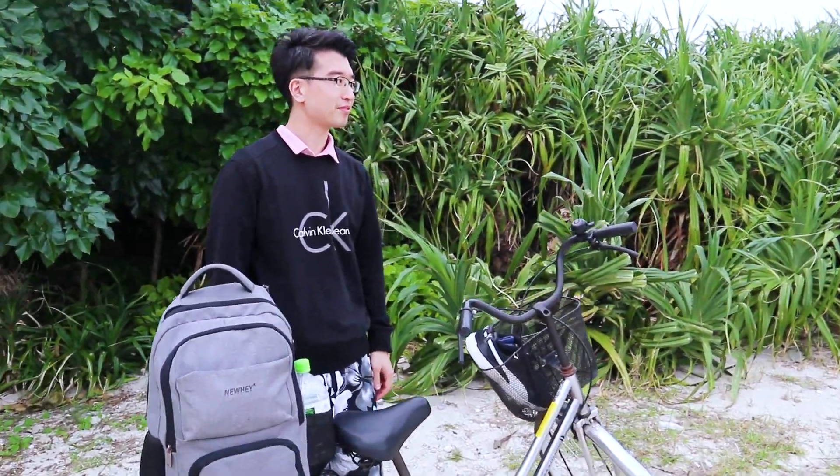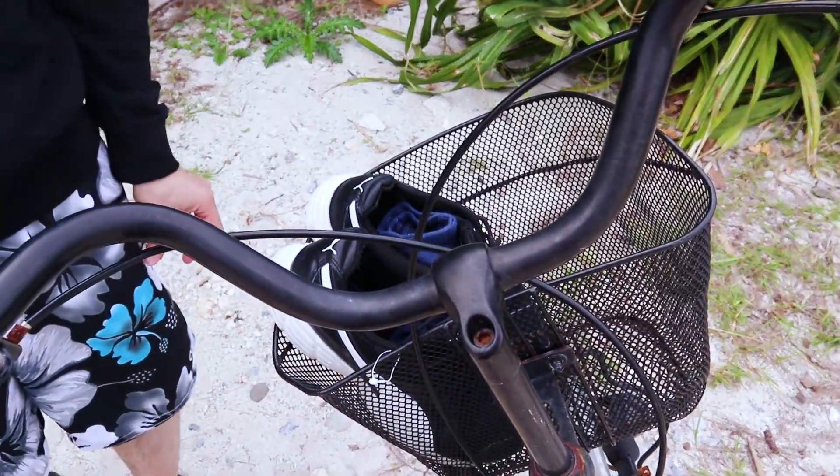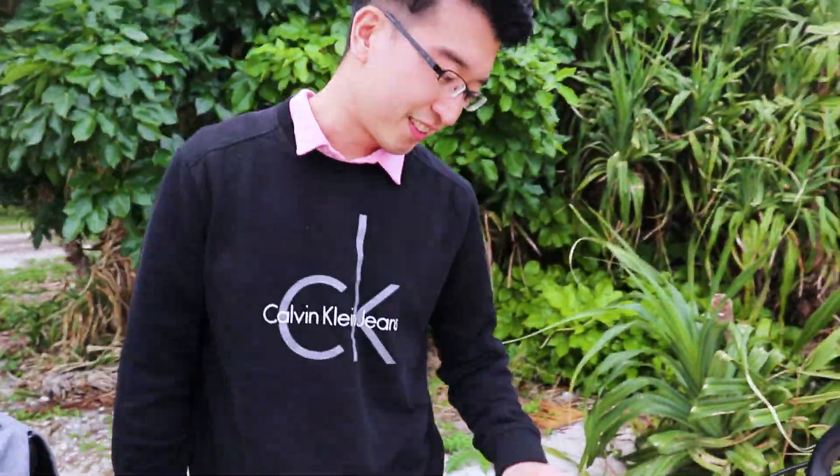So we just got back to our bikes and there's been a robbery. Our plastic bag was stolen — they stole our plastic bag with our shoes in it, but they left our shoes. That's so rare for someone to steal anything in Japan.